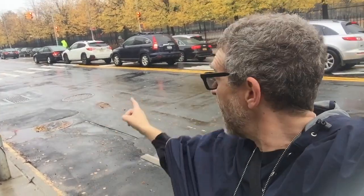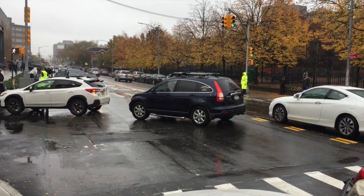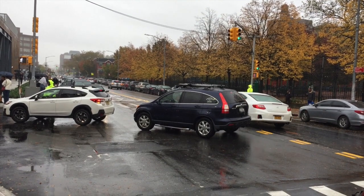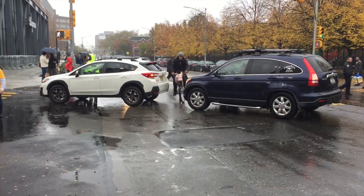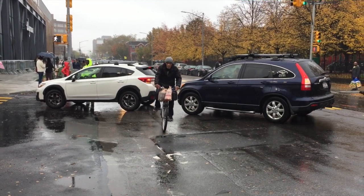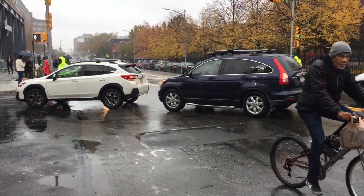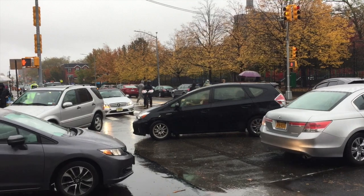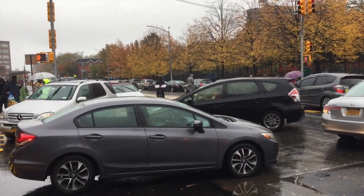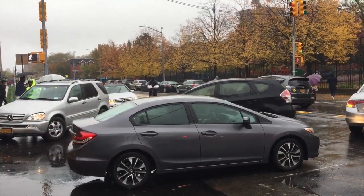One of the problems is cars turning left from Flushing into the Wegmans do not get a dedicated turn signal — they just get a regular green light. The problem with that is pedestrian, car, and cyclist traffic coming westbound on Flushing has the right of way and will be coming in a steady stream, including MTA buses. And as you can see behind me today on the first day, it is an absolute nightmare.